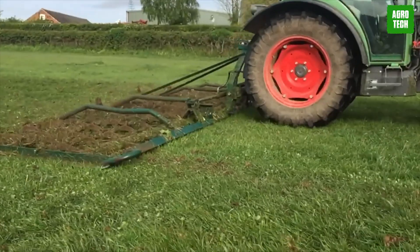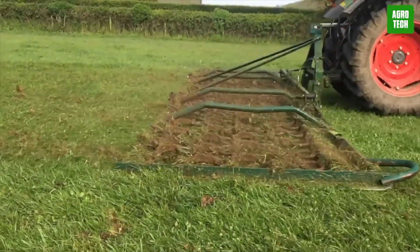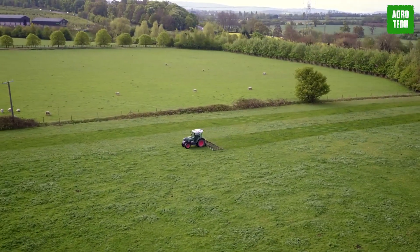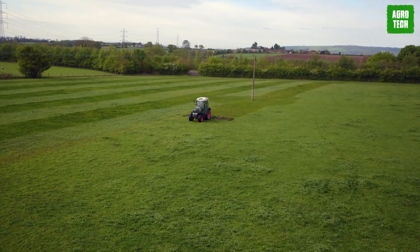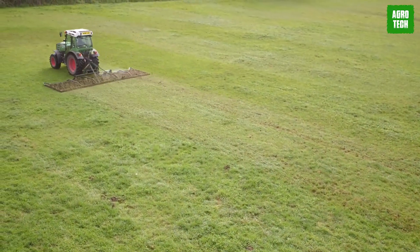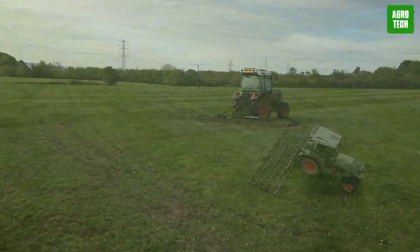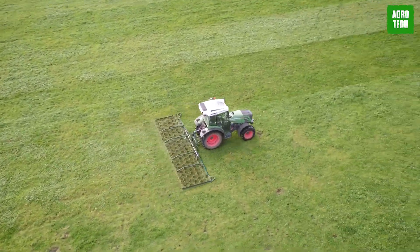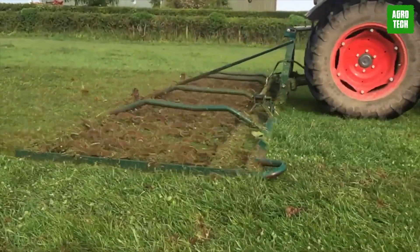Fleming Chain Harrow. Spruce up your pasture with the Fleming Agri Compact Mounted Grass Chain Harrow. Whether you're a hobby farmer or into horticulture, these harrows are your secret weapon for pasture perfection. Choose from three models, including the GHL-6C for compact tractors, or go for the galvanized GHL-6 or GHL-8 for extra durability. It's time to level up your farming game with Fleming Agri.